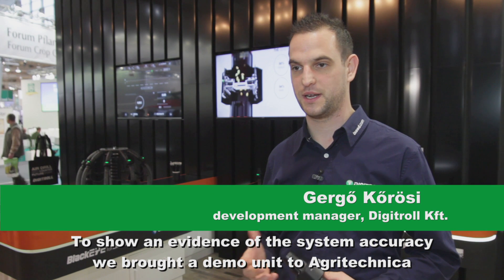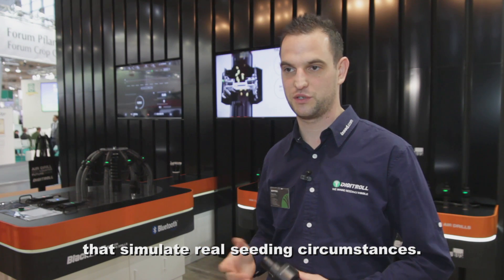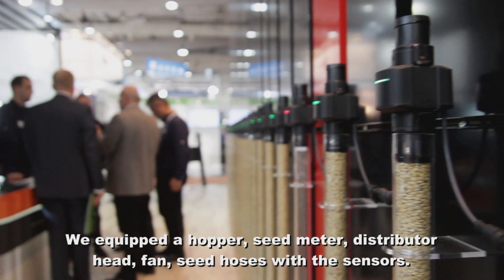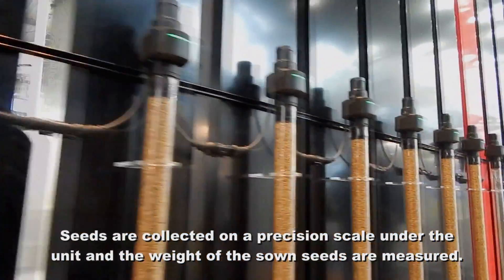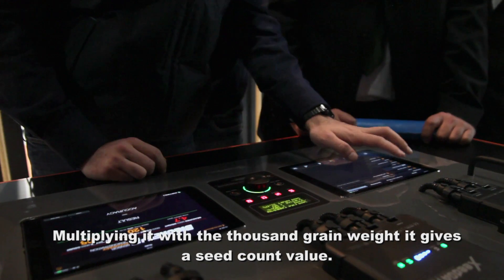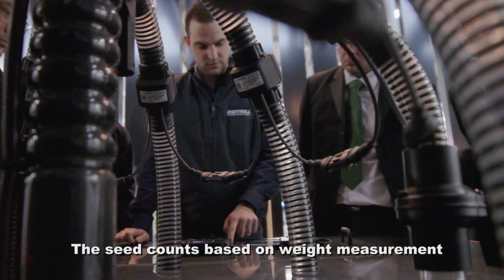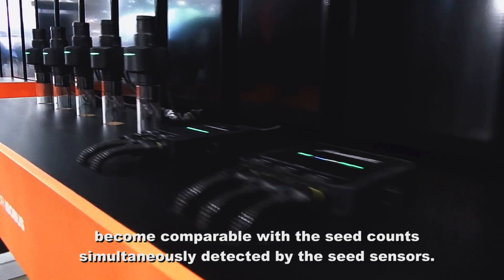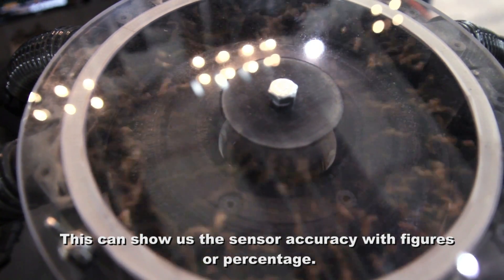To show evidence of the system accuracy, we brought a demo unit to Agritechnica that simulates real seeding circumstances. We equipped a hopper, seed meter, distributor head, pan, and seed hoses with sensors. Seeds are collected on a precision scale under the unit and the weight of the sown seeds is measured. Multiplying it with the thousand grain weight gives a seed count value. The seed counts based on weight measurements become comparable with the seed counts simultaneously detected by the seed sensors. This can show us the sensor accuracy with figures or percentage.